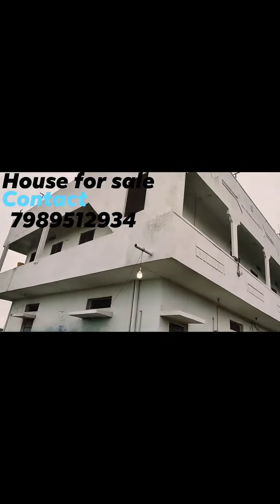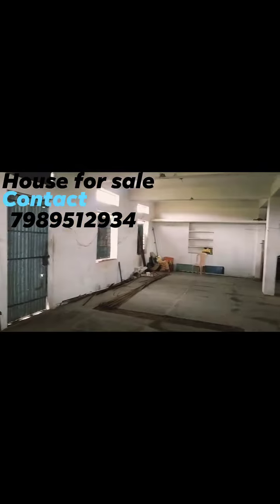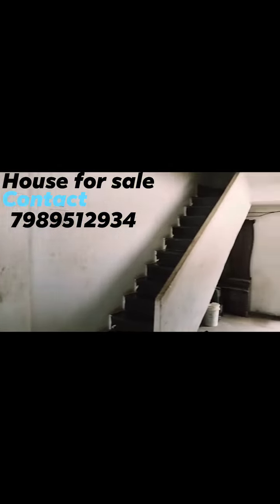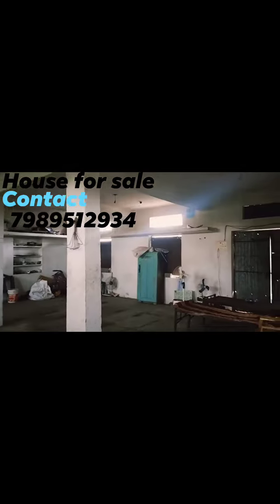Hello everyone, we have the best price — and example price. This is a small floor. It's 3540 size.